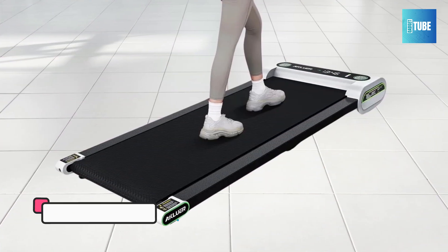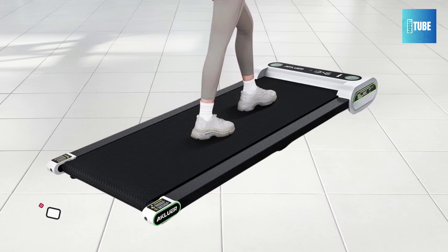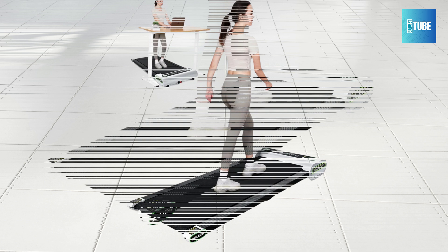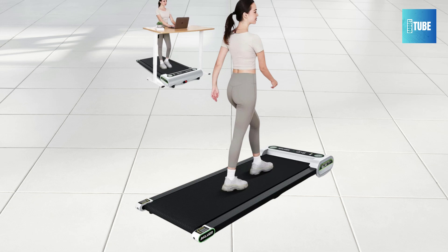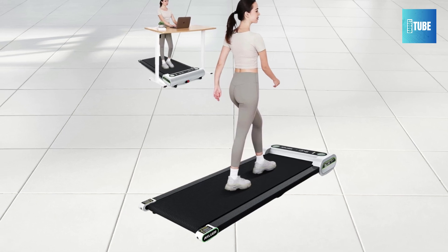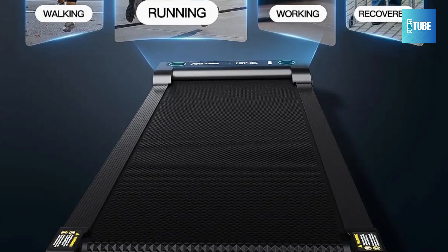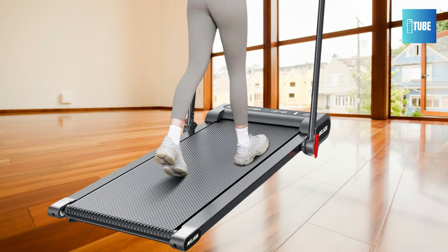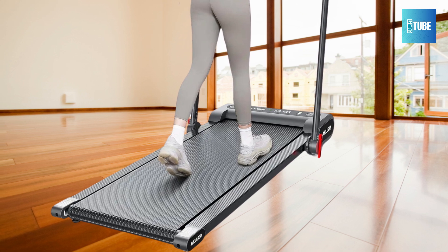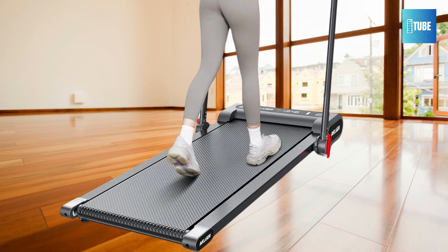Accluer Walking Pad Treadmill. The Accluer Walking Pad 4-in-1 Treadmill — the perfect fitness solution for home and office use. With its powerful 2.5 HP motor, this treadmill offers a smooth and stable running experience, even at high speeds. It's built to handle up to 265 pounds, ensuring reliability and satisfaction during every workout. The treadmill's comprehensive data display, shown on an LCD screen, tracks key exercise metrics in real time.